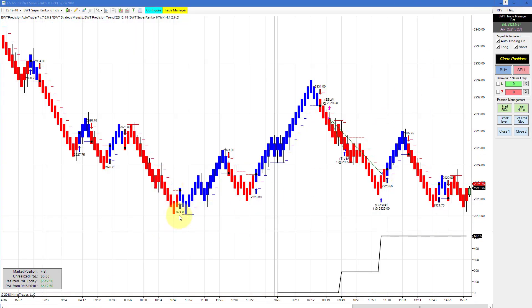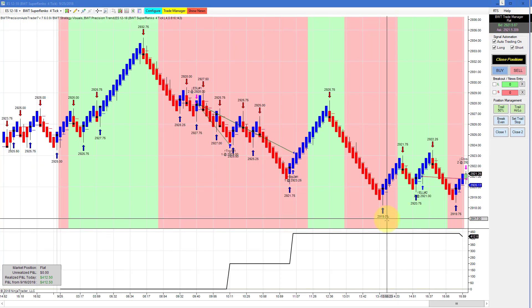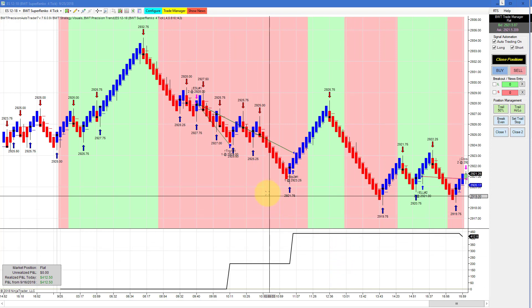The E-mini S&P on a Suparenko 6 tick, not using line break logic, had a nice short trade here good for $512.50 — that's about 20 ticks per contract.